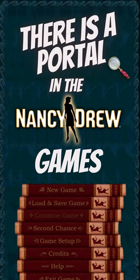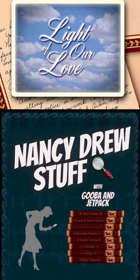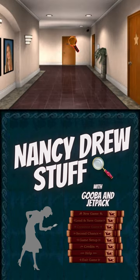There is a portal in the Nancy Drew games. Hey detectives, I showed this off in a recent stream of Nancy Drew's Stay Tuned for Danger, but I want to show you all as well. I actually discovered this as a kid because I was being really impatient with the old family computer, but since I recently got Stay Tuned for Danger to run on my PC, I wanted to experience the magic again.